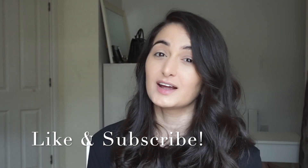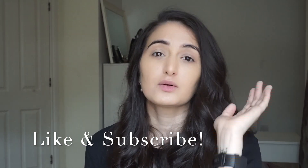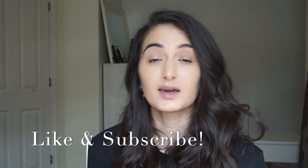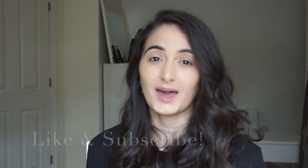Before we get into the video, it would mean the absolute world to me if you could like this video if you like it, and if you don't like it then you can give me a thumbs down — I totally don't mind and it will let me know what sort of thing you like. Also please do subscribe for more legal related content. I'm going to be documenting my journey to becoming a solicitor in England and Wales and I'd love to take you guys with me.